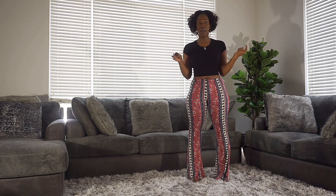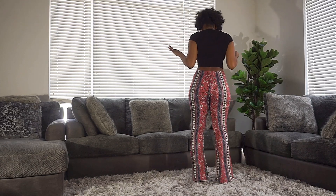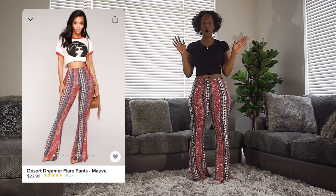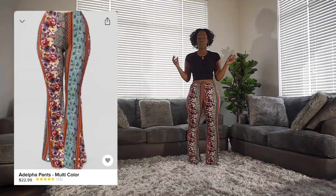I got these in an extra large. The Boho Flare I got in a large because that was the biggest size they went up to, but I got these in an extra large. It is a little bit loose around the waist area, but overall still very very comfortable, and if I went back to buy them again I would still get an extra large. I'll show you guys the back so you can see the true length — super super long. For all my tall girls, definitely approved. If you're interested, check them out on Fashion Nova.